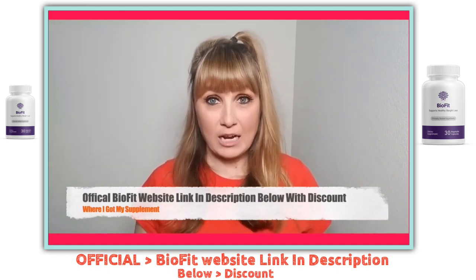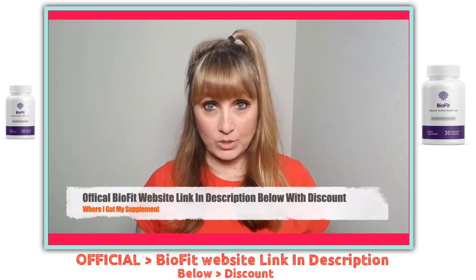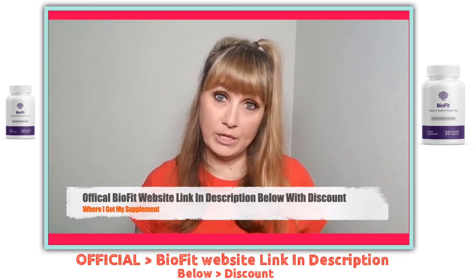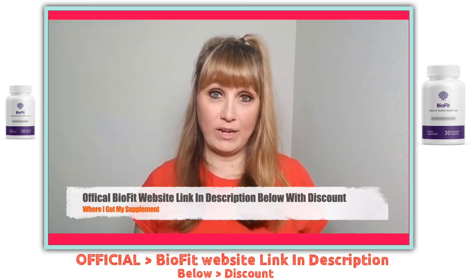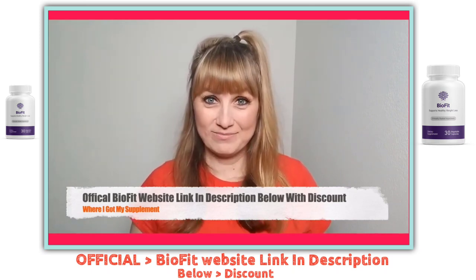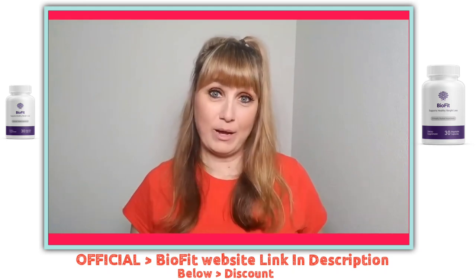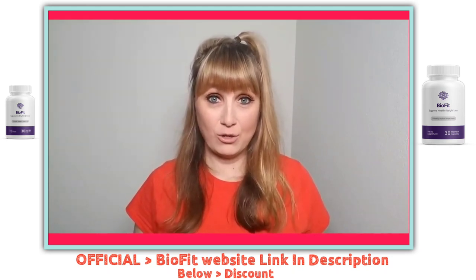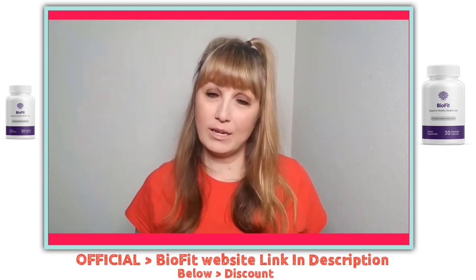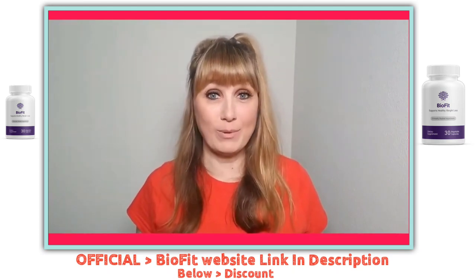You will find the actual official link with the discount so that whenever you're ready to buy, you can come back to this video and use the link — it's the first thing you will see in the video description below. And even if you're not ready to buy after watching this video, I'd recommend you save the video to your watch later on YouTube and come back to it whenever you're ready to buy.